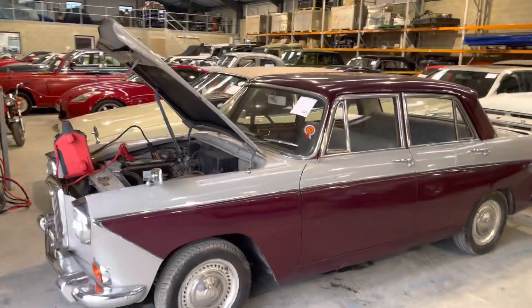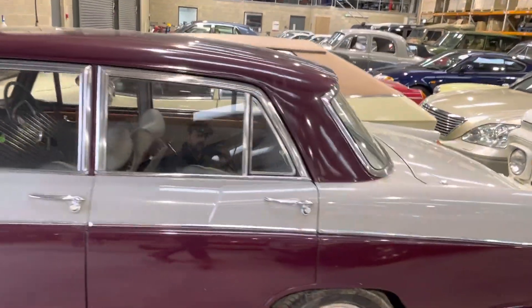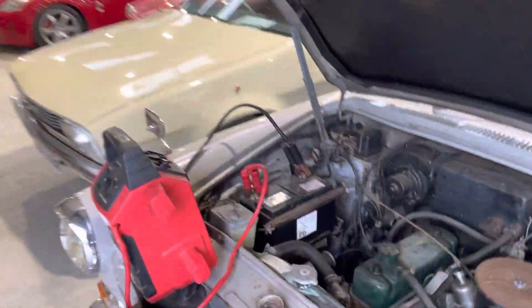Wolsey Hornet in Greyover Maroon. I'm going to start it up first because as you can see she needs a jump start.